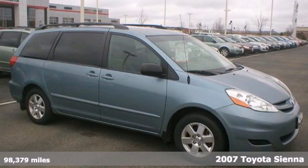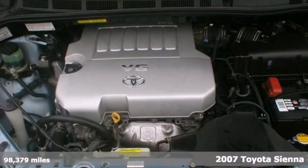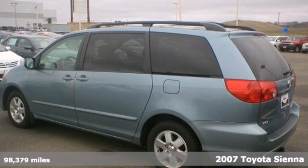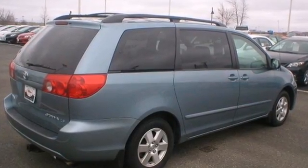It's a 2007 Toyota Sienna. Features include a 3.5-liter, 266-horsepower V6 engine, 5-speed automatic transmission with overdrive, rack and pinion steering, and anti-lock brakes.